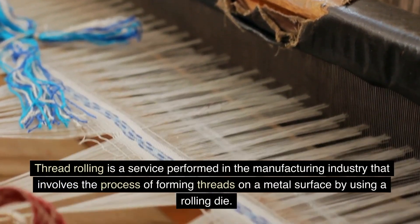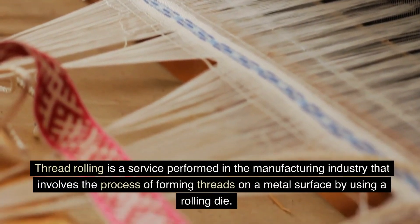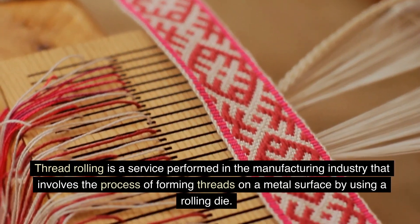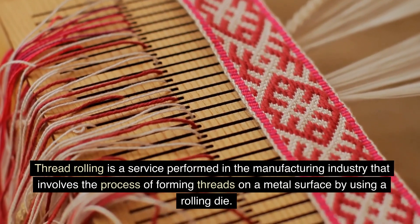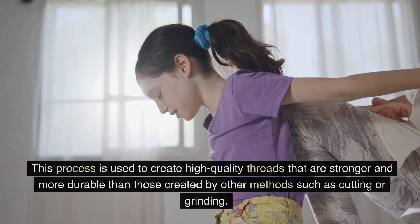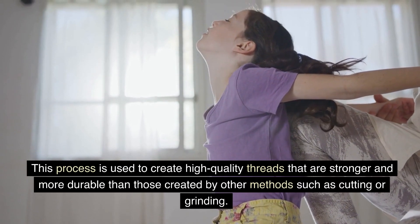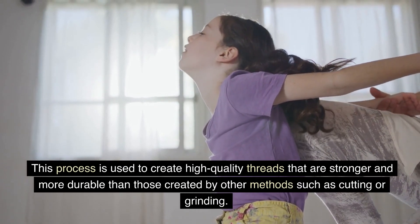Thread rolling is a service performed in the manufacturing industry that involves the process of forming threads on a metal surface by using a rolling die. This process is used to create high-quality threads that are stronger and more durable than those created by other methods, such as cutting or grinding.